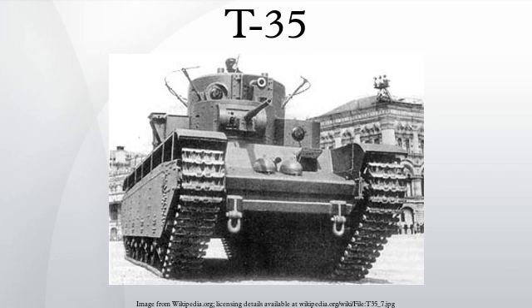The T-35 was a Soviet multi-turreted heavy tank of the interwar period and early Second World War that saw limited production and service with the Red Army. It was the only five-turreted heavy tank in the world to reach production, but proved to be slow and mechanically unreliable. Most of the T-35 tanks still operational at the time of Operation Barbarossa were lost due to mechanical failure rather than enemy action.